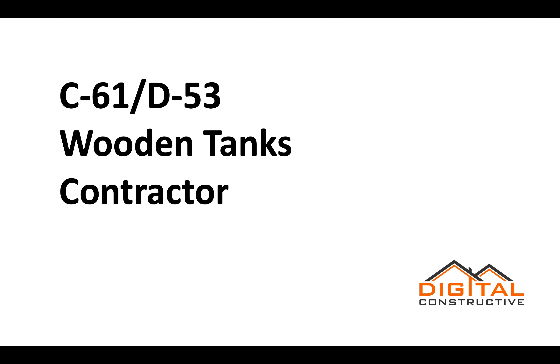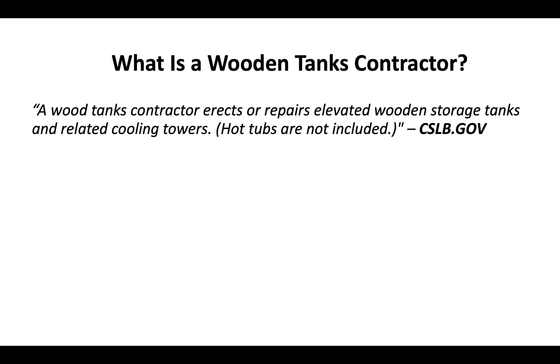Welcome to DigitalConstructive.com. In this video we're going to be talking about the C61/D53 Wooden Tanks Contractor License. A wooden tanks contractor erects or repairs elevated wooden storage tanks and related cooling towers — hot tubs are not included in this classification. That's the definition straight from the CSLB, the Contractor State License Board.